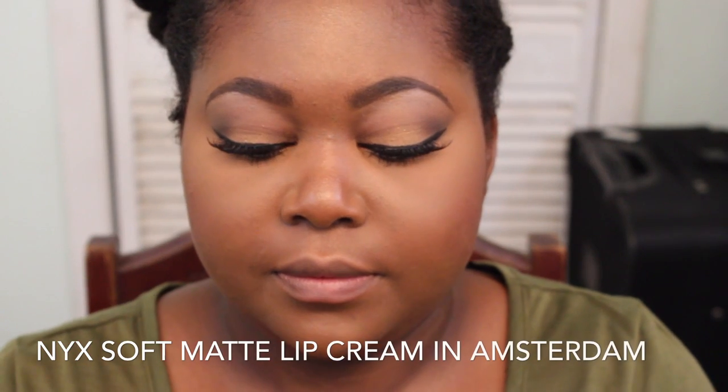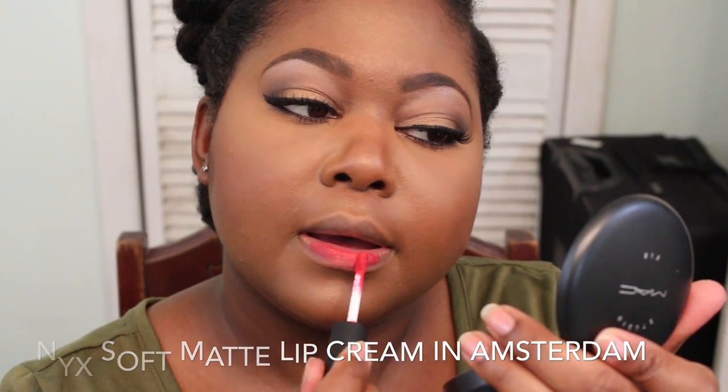Hey guys, so I thought I'd do a red lips lookbook for you guys today. First step, I'm moisturizing my lips with an EOS lip balm. And the first product is NYX Soft Matte Lip Cream in Amsterdam.